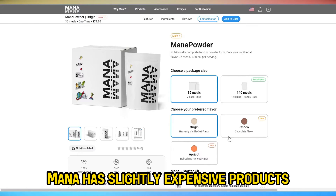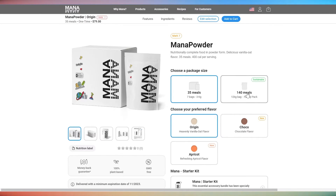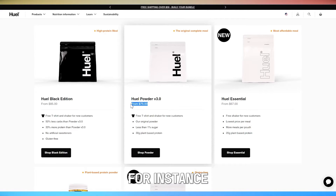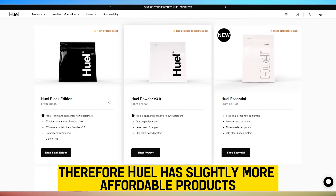Regarding pricing, MANA has slightly more expensive products. For example, the MANA powder will cost you $79. In contrast, Huel products are slightly cheaper — for instance, Huel powder version 3 will cost you $75. Therefore, Huel has slightly more affordable products.